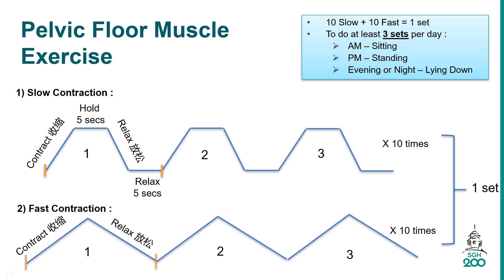When you are ready, follow these steps. For slow contraction: tighten your pelvic floor muscle, hold the contraction for 5 seconds, then relax the muscle slowly, and count for 5 seconds. Do it 10 times in a row, 3 sets every day.